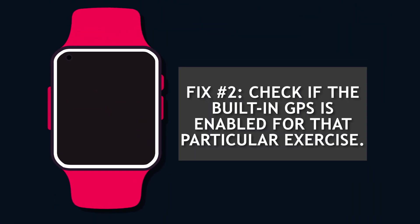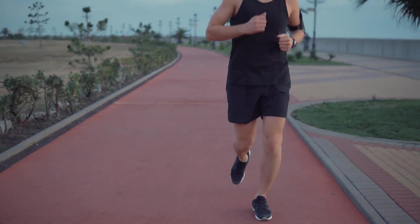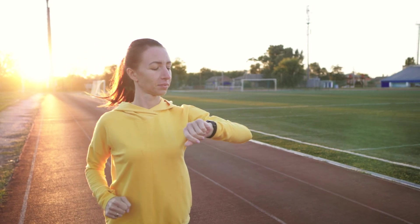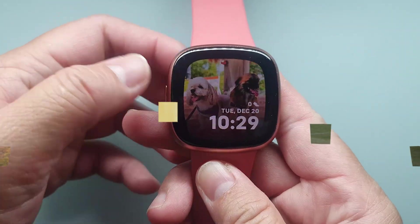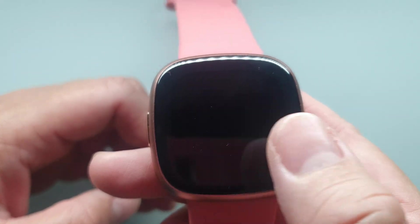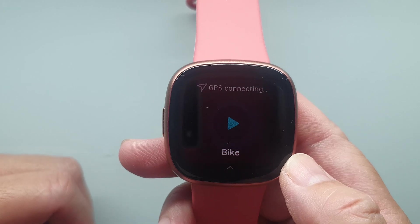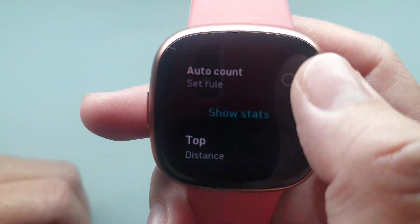Fix number two: check if the built-in GPS is enabled for that particular exercise. Verify if the workout you want to do uses a built-in GPS, as there are some exercises where GPS is not used. Keep in mind that GPS is only used for activities that include physical distance. Here's how to enable the GPS connection: swipe right to open the exercise app on your Fitbit device, then tap the walk, run, bike ride, or all option. Scroll and select the exercise you want to do. You will see 'GPS connecting' on the top of the screen when an exercise that uses GPS is selected, and it will reflect 'GPS connected' afterwards. Scroll down and enable the GPS mode on your Fitbit device.